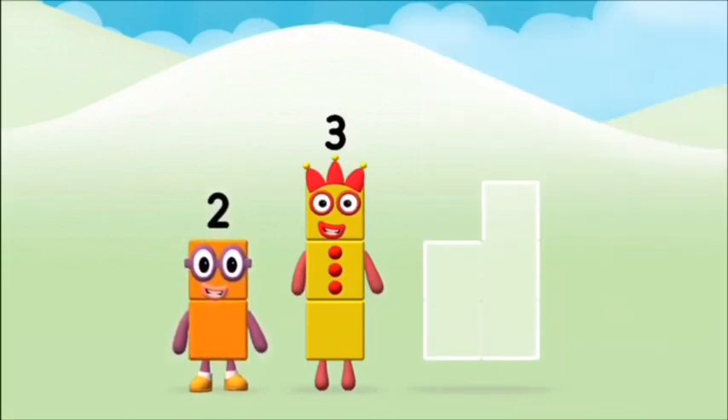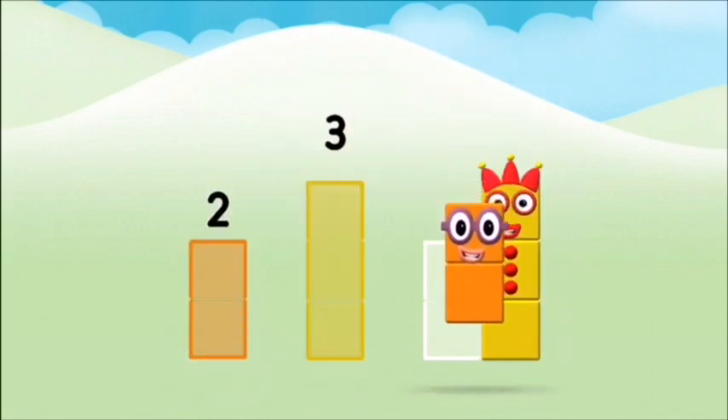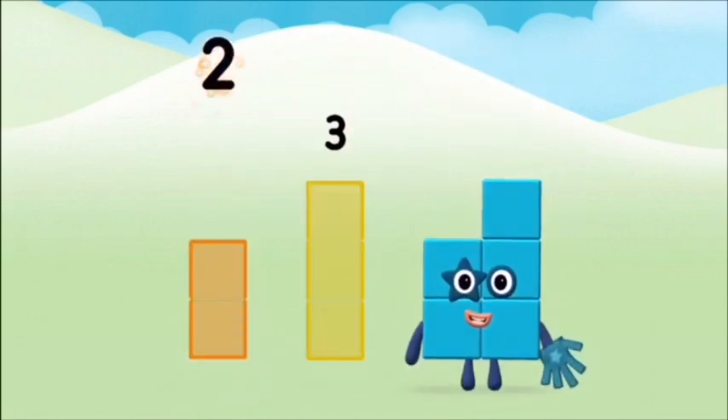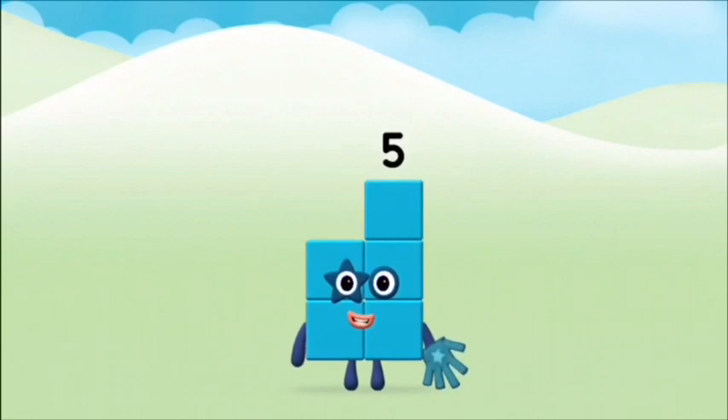Can you add the number blocks together? Three, two. Two plus three equals five. Well done! You made number block five.